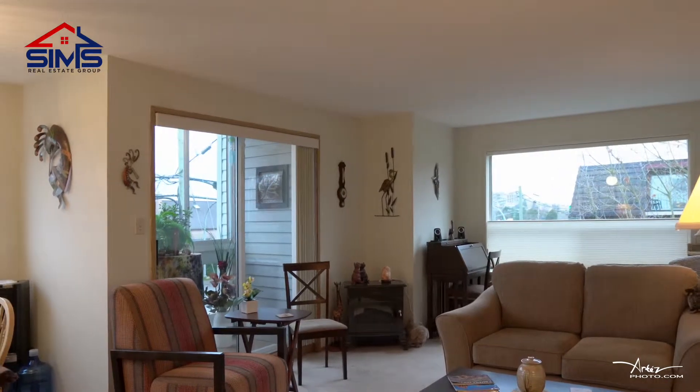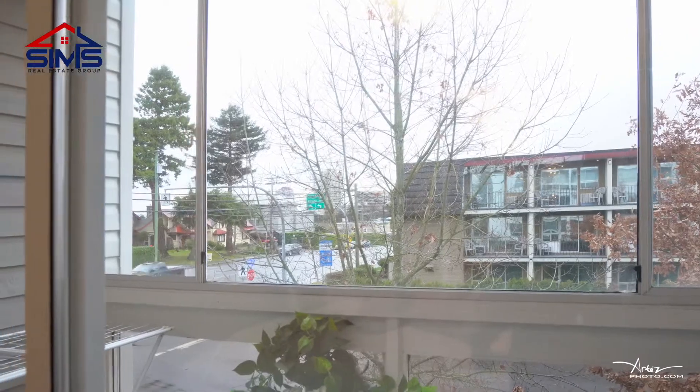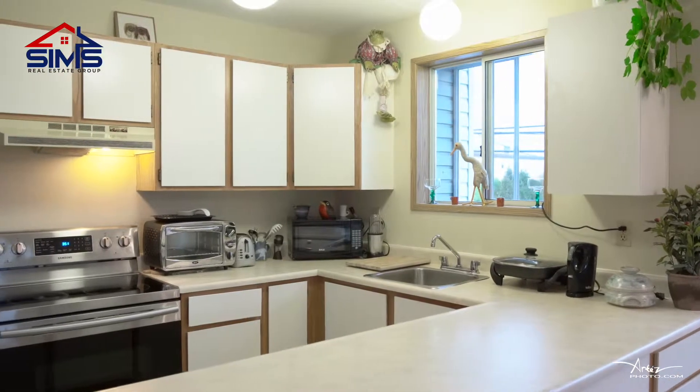So here we are in this bright, spacious, beautiful one-bedroom, one-bathroom corner unit. You'll see we're facing the ocean side and we have three enclosed beautiful decks that double as sunrooms. The appliances are only one year old. Let's go around and take a look.